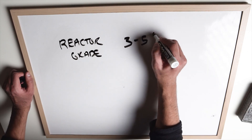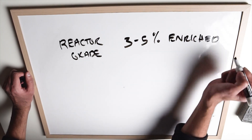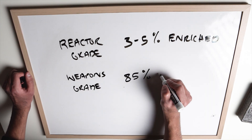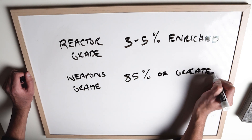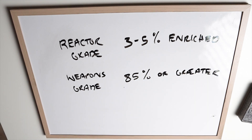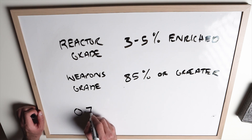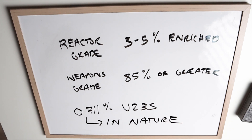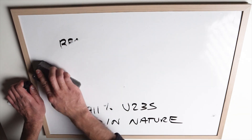There is a big difference between fuel-grade uranium and weapons-grade uranium. Reactor-grade enrichment — enrichment is for U-235 since it's much less abundant in nature — is around three to five percent, whereas weapons-grade uranium enrichment needs to be at 85 percent or greater. So there's a huge difference between those two.